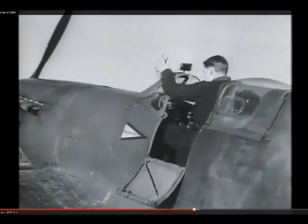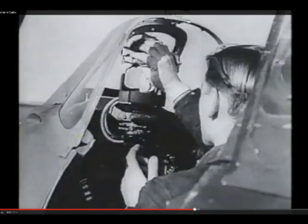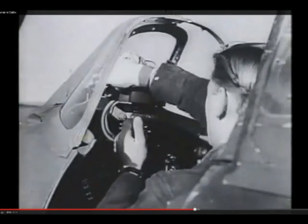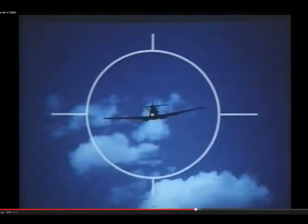The bulletproof windscreen and the reflector sight are polished and checked. A fighter pilot had to be a first-class shot, but first he had to judge the range of the enemy. The reflector gun sight was designed to help him do so, for when an aircraft the size of an ME-109 filled the ring, it was 100 yards away.